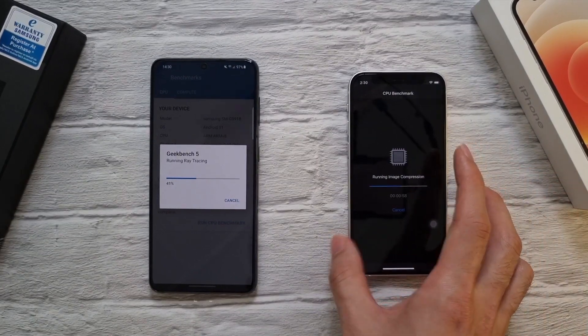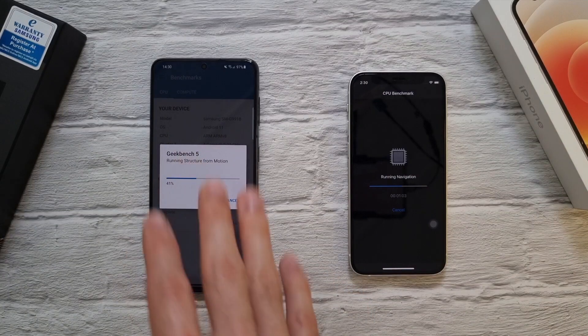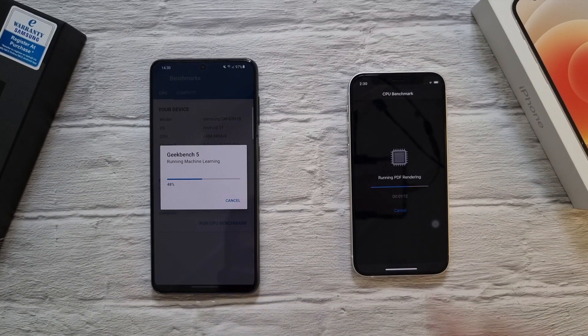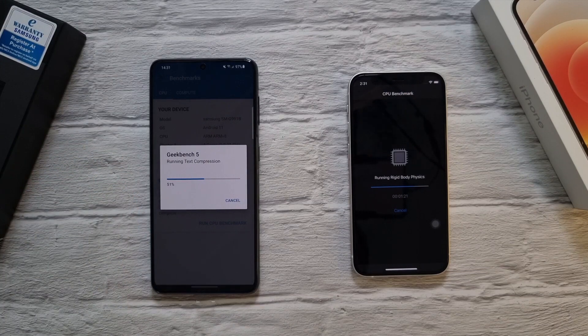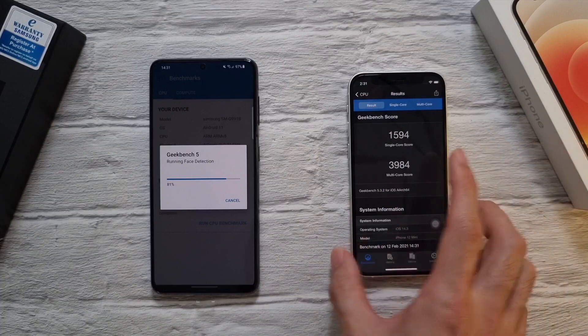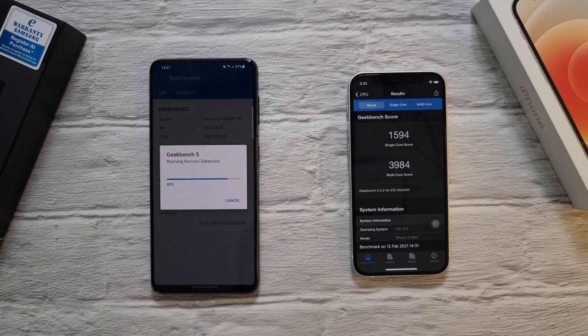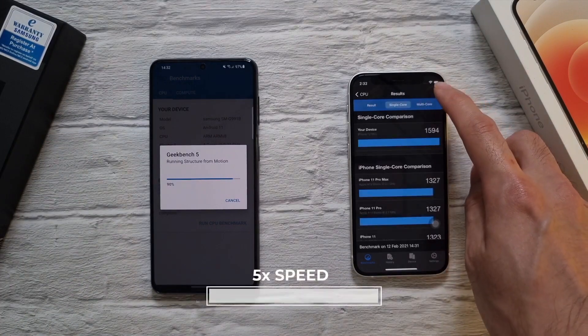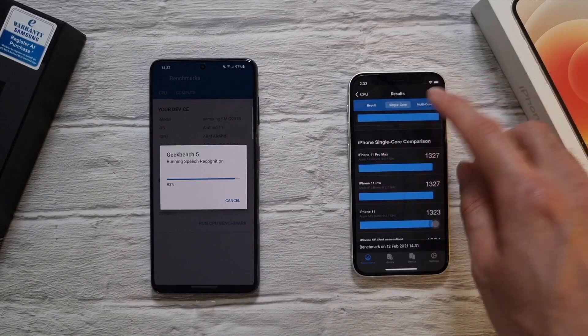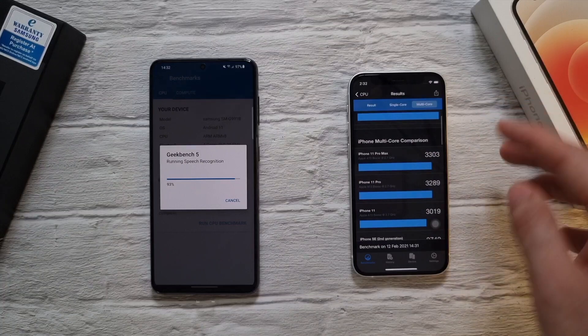The iPhone 12 Mini is already at about the halfway mark while the S21 is only at about 40% — the iPhone 12 is performing a little faster. The S21 battery is at 97% while the iPhone is still at 100%. Keep in mind the S21 is running at 120Hz at HD+ while the iPhone only has a 60Hz OLED display. The iPhone 12 Mini finishes in about two minutes with an amazing 1594 single-core and almost 4000 multi-core score, significantly higher than the iPhone 11 Pro Max and iPhone 11.